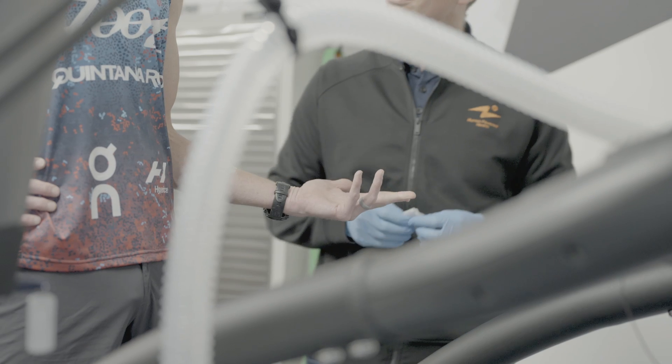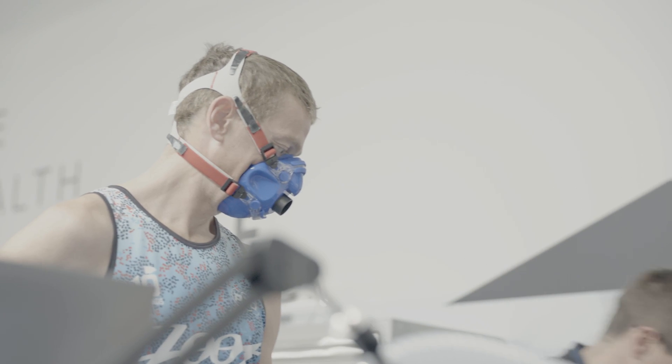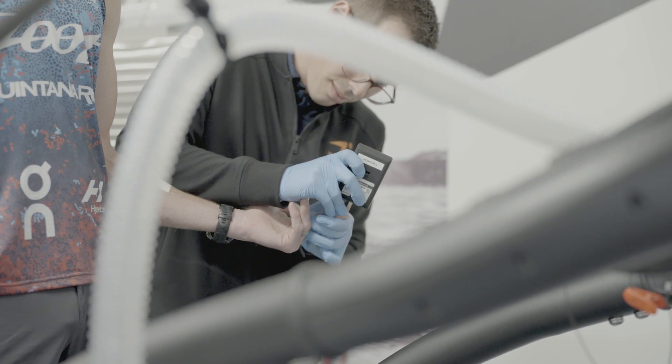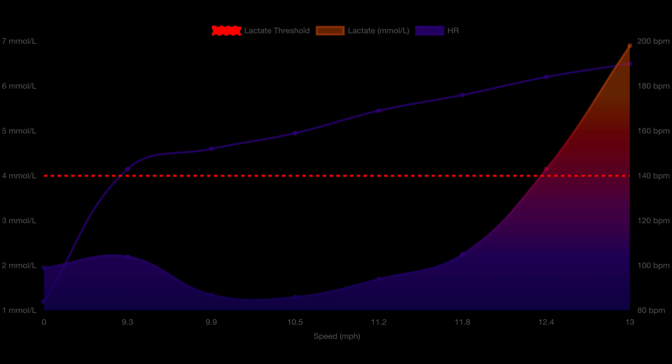At the HPH lab they had two lactate monitors, which is great because on the run, if you hit the skin you can get a reading that doesn't make sense. Being able to take double readings ensures an accurate result. What you're looking for with this test are the paces and heart rates associated with an inflection in your lactate curve. You plot lactate, heart rate, and pace together and look for where lactate starts to ramp up at a faster rate. The first inflection is LT1; the second is LT2.